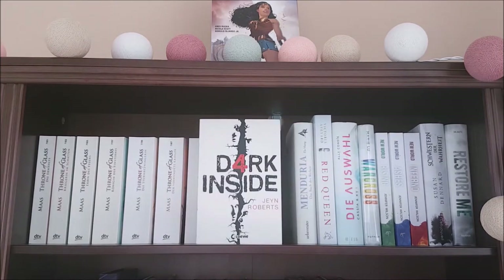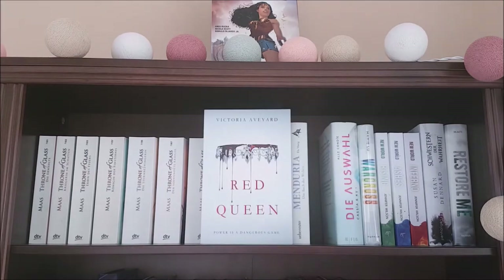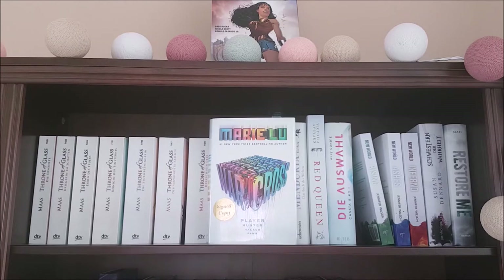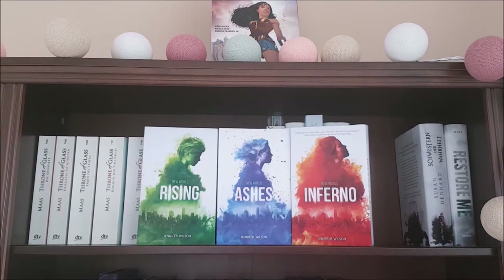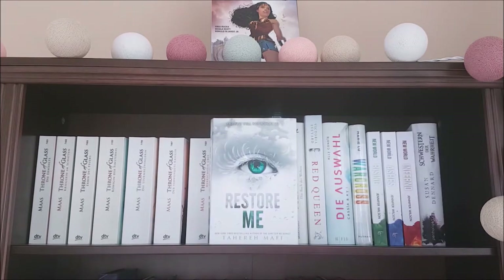Dark Inside by Jane Roberts, a YA post-apocalyptic; the German middle-grade fantasy Menduria — Das Buch der Welten by Ella Mang, which translates to The Book of Worlds; Red Queen by Victoria Aveyard; Matched by Ally Condie; Warcross by Marie Lu — I have a special edition of that which I found in a bookstore in San Francisco on vacation, and I was honestly the happiest person alive because Marie Lu is one of my favorite authors. Next I have New World Rising, Ashes, and Inferno all by Jennifer Wilson, a lesser known YA dystopian trilogy; the German edition of Truthwitch by Susan Dennard; and Restore Me by Tahereh Mafi.